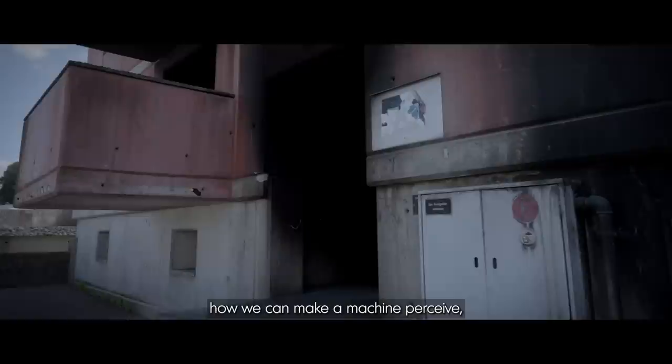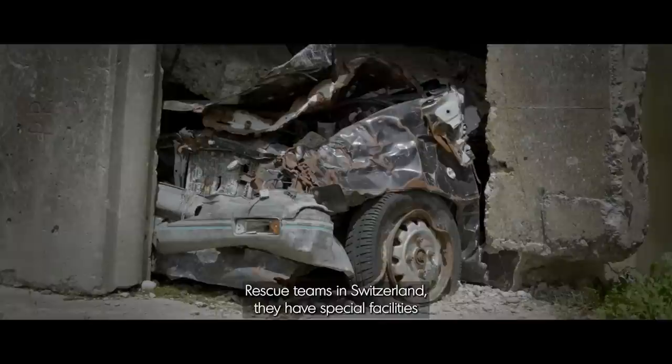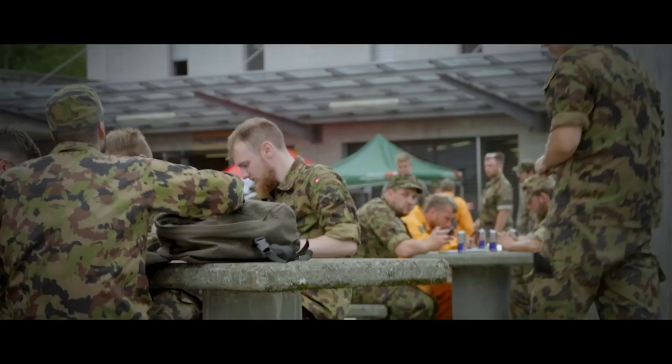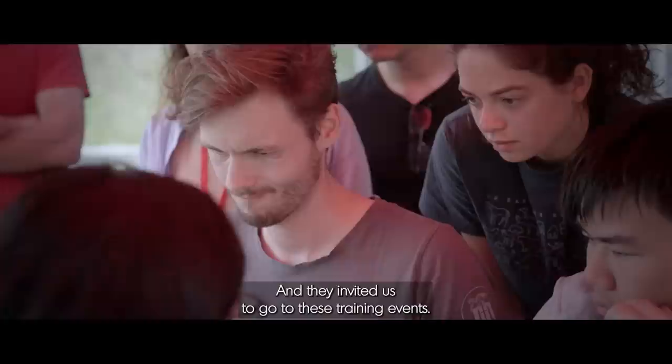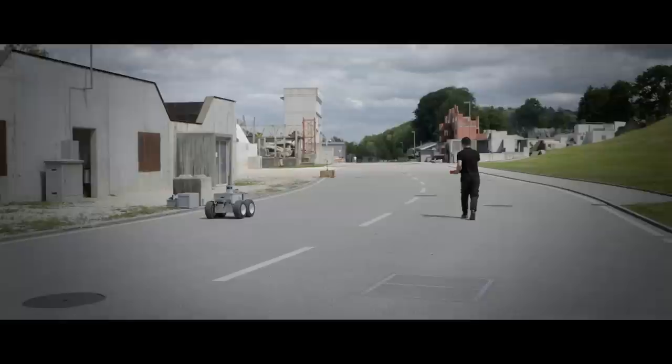Robotics is the field that deals with how we can make a machine perceive, move and act in a desirable manner. The rescue teams in Switzerland have special facilities consisting of villages with collapsed or semi-collapsed buildings where they can do training operations — for example, against fire or to simulate various types of disaster situations. They invited us to go to these training events, and when we looked around us, we noticed that there were no robots used by rescue teams. And so we said: that's where we can make a difference.